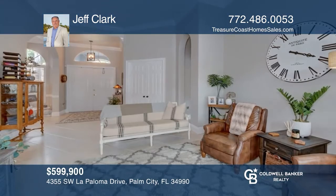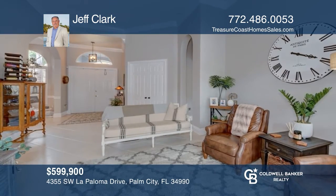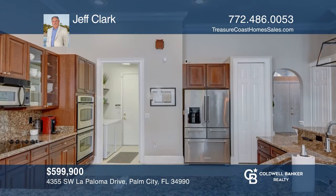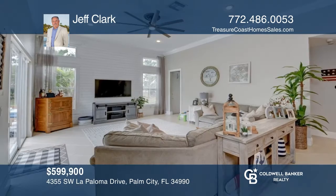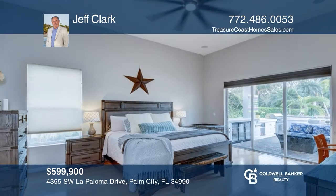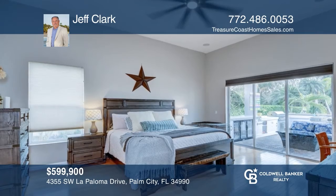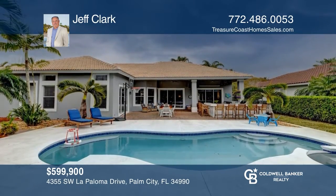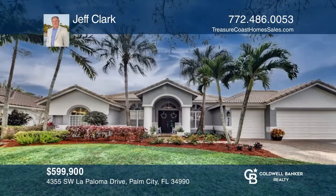This gorgeous four-bedroom and three-bath home is designed to entertain. Enjoy the beautiful outdoor kitchen, the large covered patio, and the gourmet chef's kitchen with stainless appliances. This home includes a breakfast nook, spacious family room, formal living and dining areas, a wonderful master bedroom, and so much more. Act now and make this home yours by calling Jeff Clark.